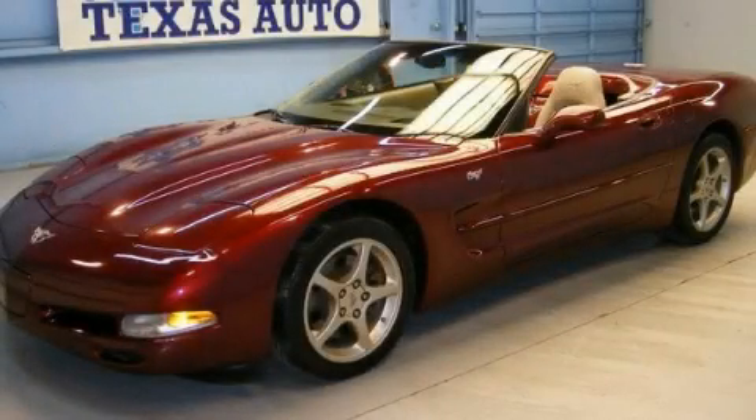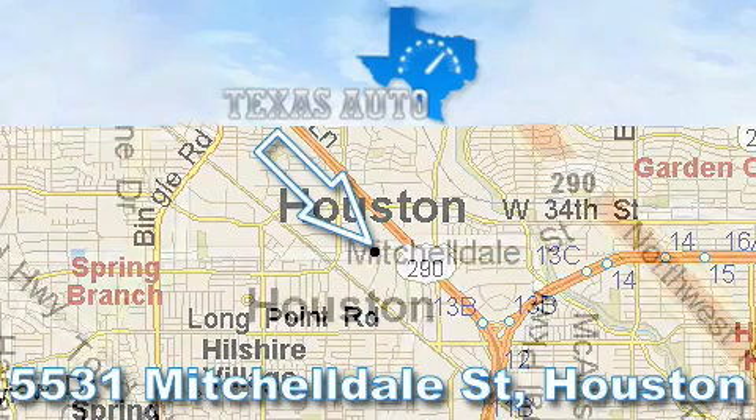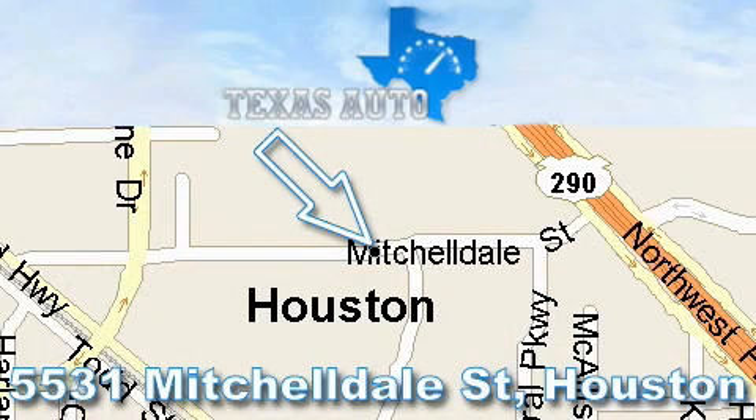We invite you to contact us today to learn more about this vehicle. Thanks for your interest in another Great Texas Auto Vehicle. For more information, please call our friendly sales staff at 1-866-451-8395 and check out our website at www.TexasAutoOnline.com. Thank you!